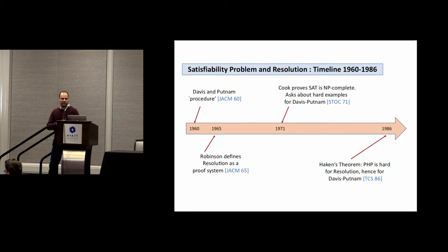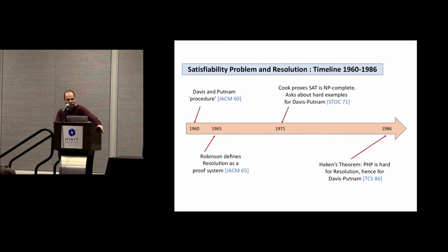Let me start with the timeline of the history of the satisfiability problem and resolution as a method for solving it. It all starts with the Davis-Putnam procedure in 1960, a journal of the ACM paper. A few years later, Robinson realized this procedure can be thought of as a proof system and formalized resolution. In 1971, Steve Cook proved that SAT is NP-complete in his famous paper on the complexity of theorem-proving procedures.